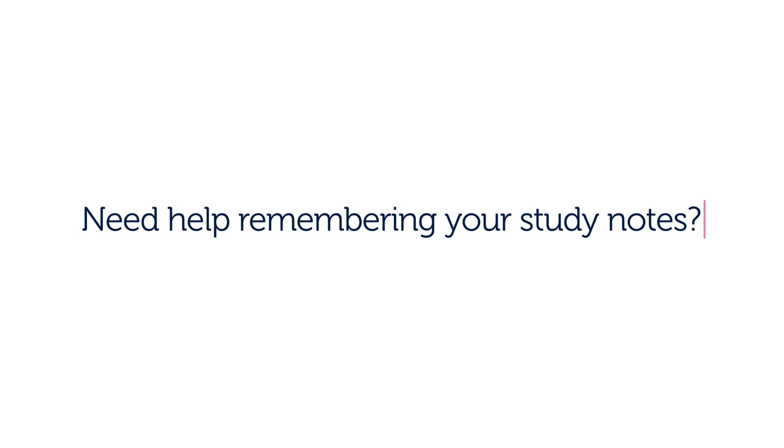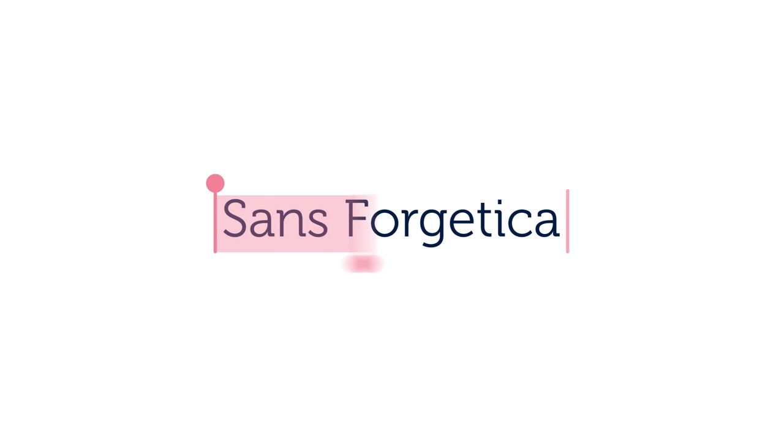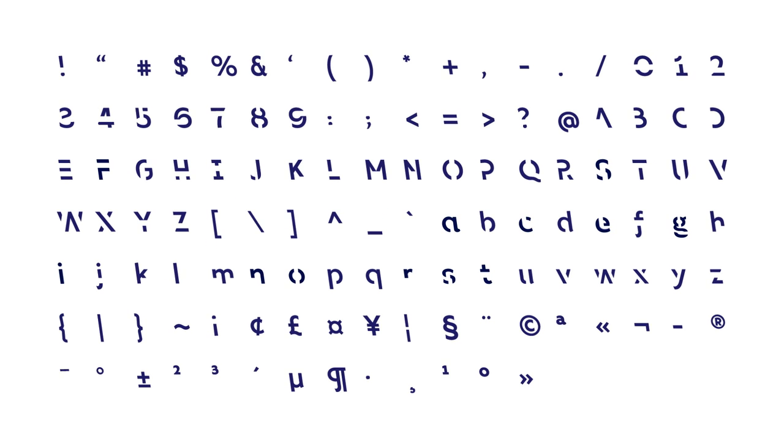Need help remembering your study notes? Introducing Sans Forgetica, the first typeface that has been specifically designed to enhance memory retention.